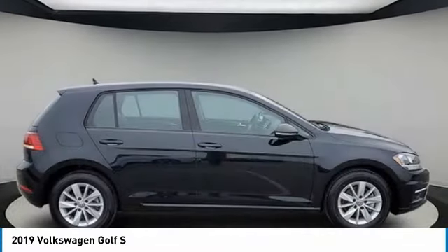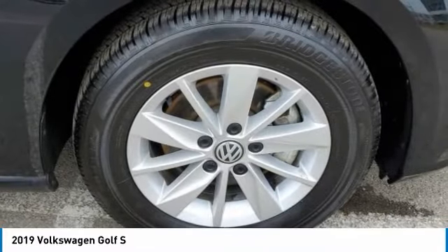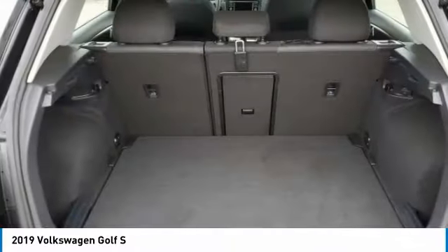Tires: front all season. Tires: rear all season. Driver illuminated vanity mirror. FWD. Rain sensing wipers.